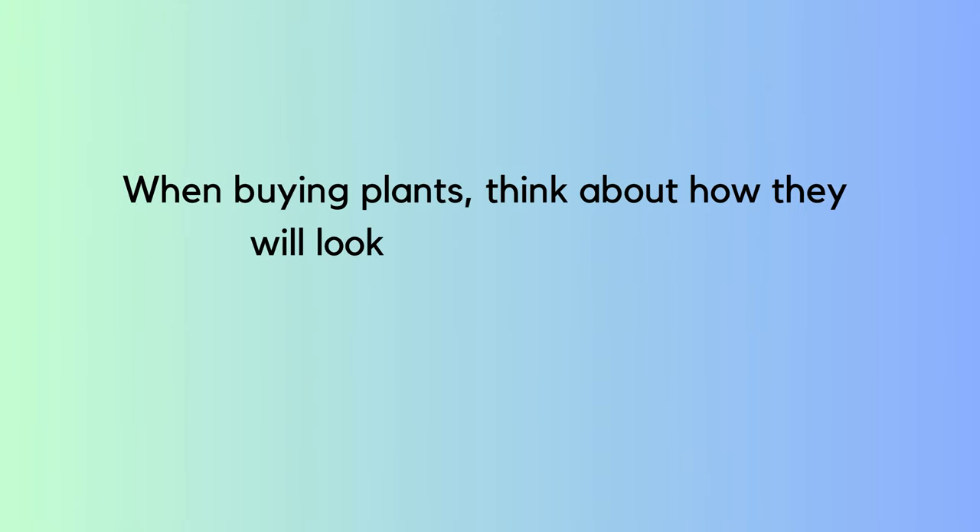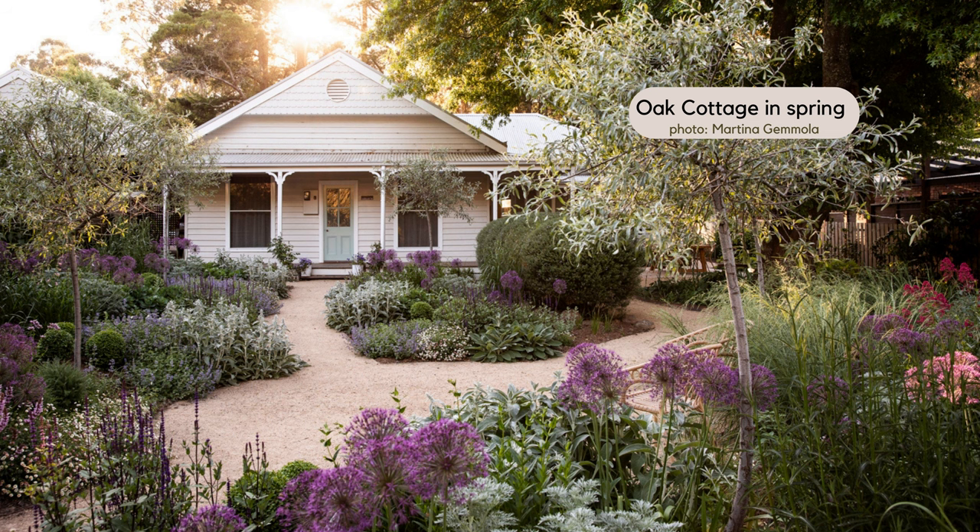How did you decide to choose the plants? I like to choose things for the four seasons — thinking about how they look into decay in winter, how they contrast early in spring, and then really looking at the seasonal highlights: bulbs, layering, and the emergence. Just making sure we've got the verticals and form, daisies, and flat heads.